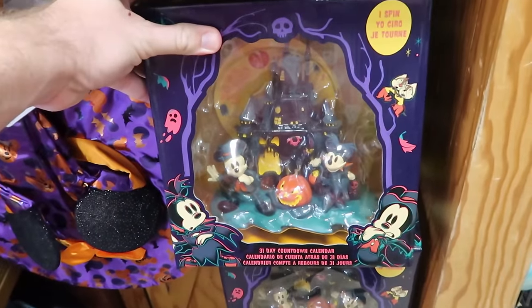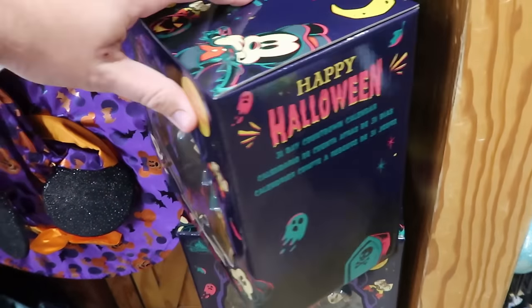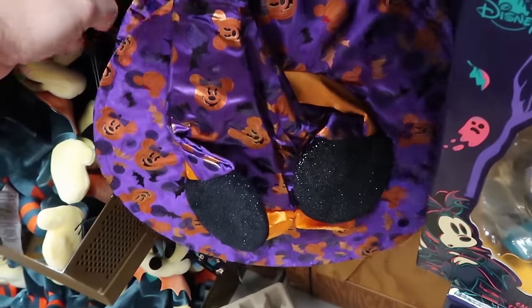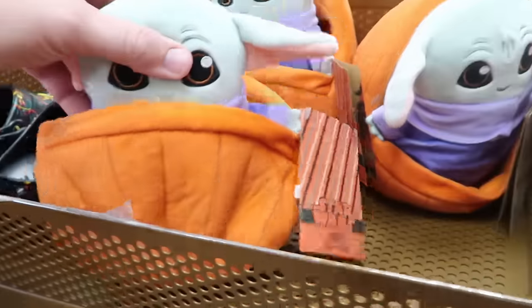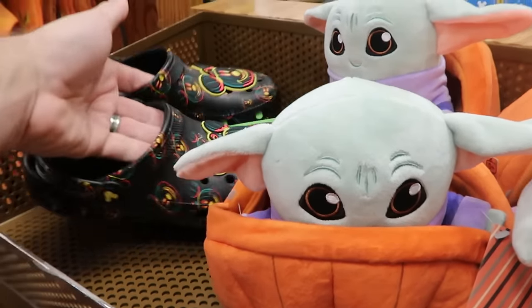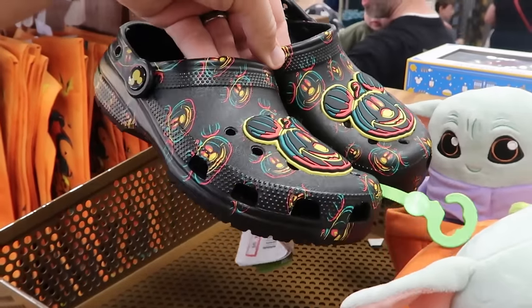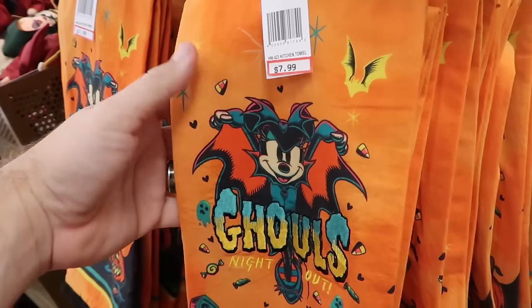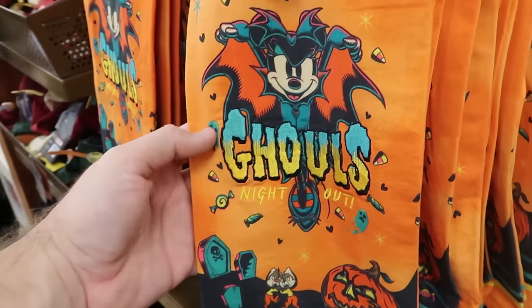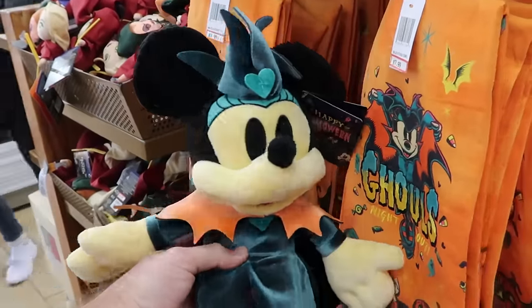The Halloween merchandise is all sectioned together. A 31-day countdown Halloween calendar with Mickey, Minnie, and a haunted castle is $20 from $55. A Minnie Mouse witch hat with jack-o-lanterns and Mickey ears is $12.99 from $30. A Star Wars Grogu plushie in a pumpkin pod is $4 from $27. Glow-in-the-dark Halloween crocs with Mickey jack-o-lanterns are $25 a pair. Halloween kitchen towels embroidered 'Ghoul's Night Out' are $7.99, and a matching Halloween Minnie Mouse plushie is $12.99.